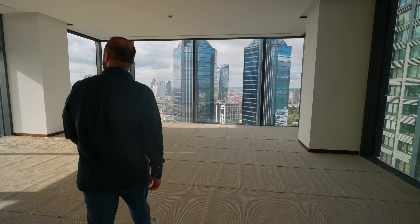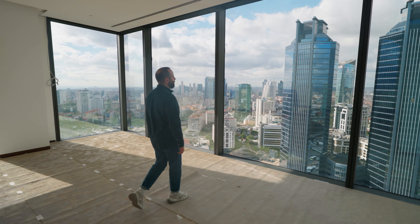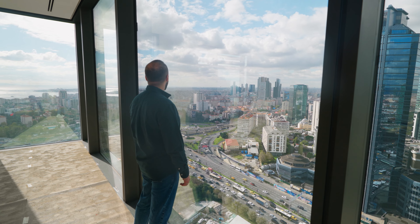This apartment is 3 plus 1, 242 square meters net, and listed at just 2 million 750 thousand US dollars. Even your kitchen has this wonderful view.